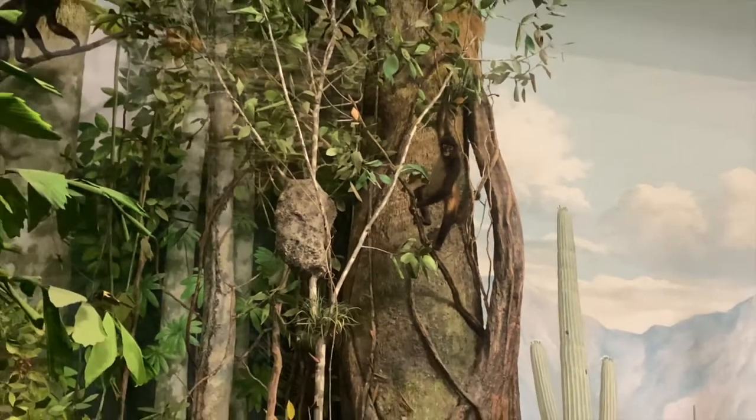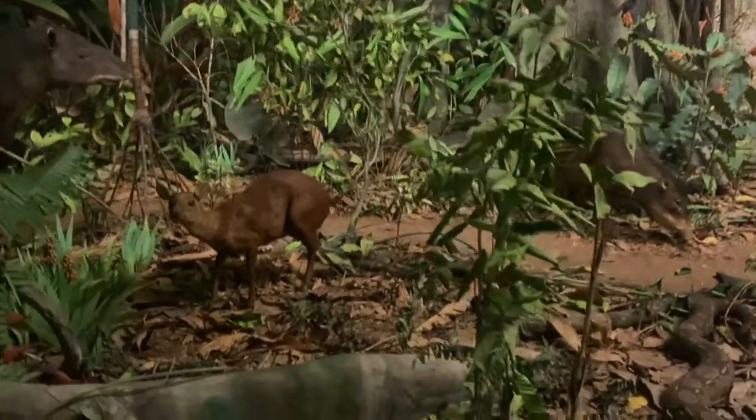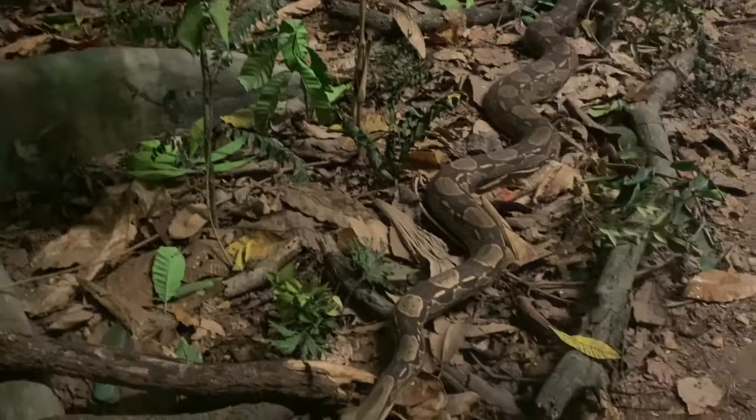Their research helps inform conservation efforts to try to save endangered habitats and the animals that live there. One example is KU Natural History Museum graduate student Karen Olson, who is researching mammal species native to rainforest ecosystems in the Philippines archipelago.